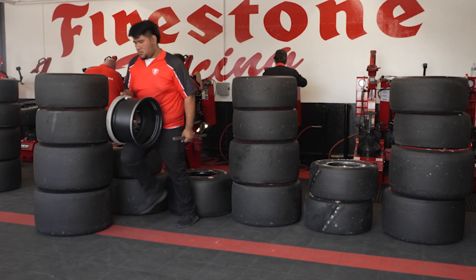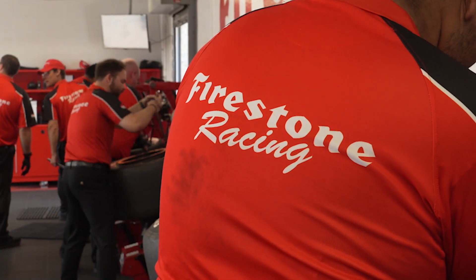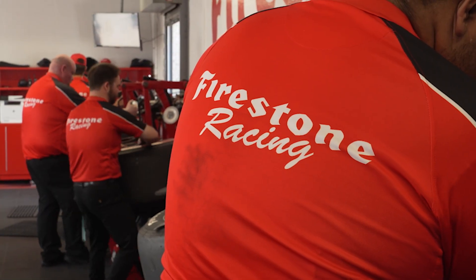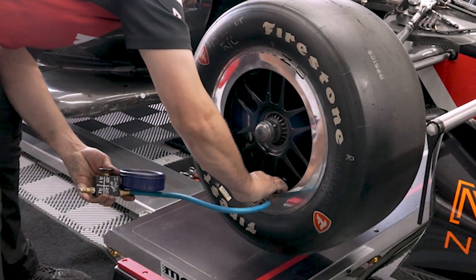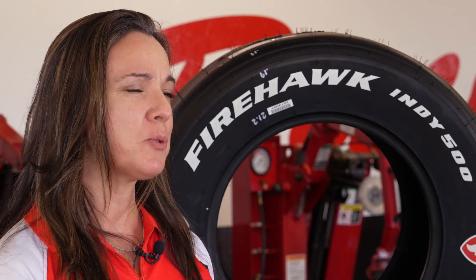Every race car is given 42 sets of tires to use across the entire month of May, and only the Firestone staff and Performance Tire — who does all of the mounting and balancing — will mount the tires. Once they're inflated, they're given to the teams, who are then responsible for maintaining the right air pressure and ensuring tires are in the correct positions on the car.